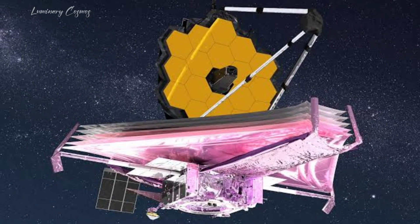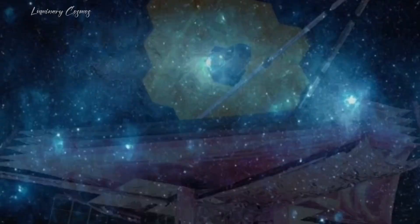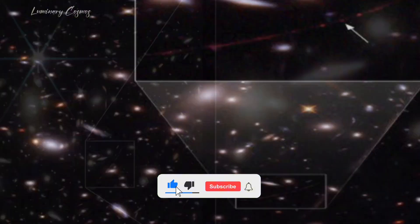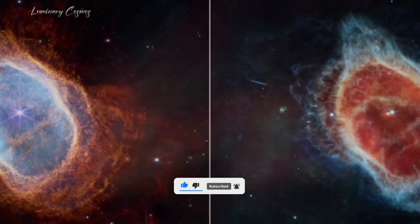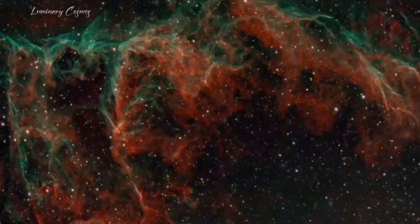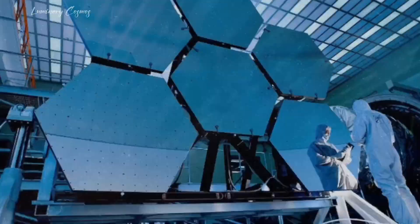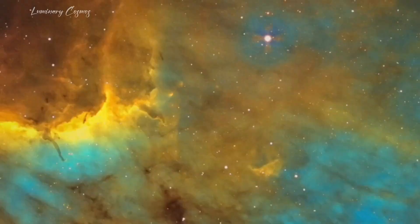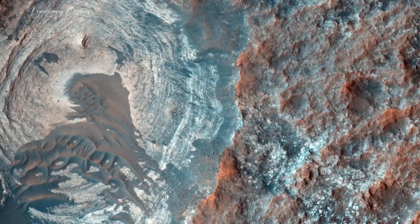In all, the James Webb Space Telescope has not only treated us to breathtaking images of distant galaxies but has also deepened our understanding of star birth and the cosmos' early days. As we await its continued discoveries, the telescope stands as a testament to humanity's relentless pursuit of unraveling the mysteries of the universe. That's all for today's video — make sure to give a thumbs up and do not forget to subscribe to Luminary Cosmos. See you in another video.